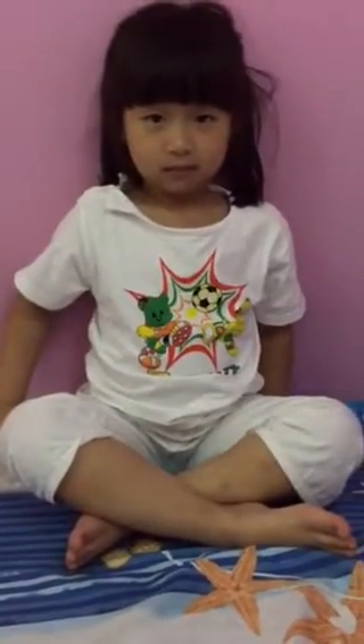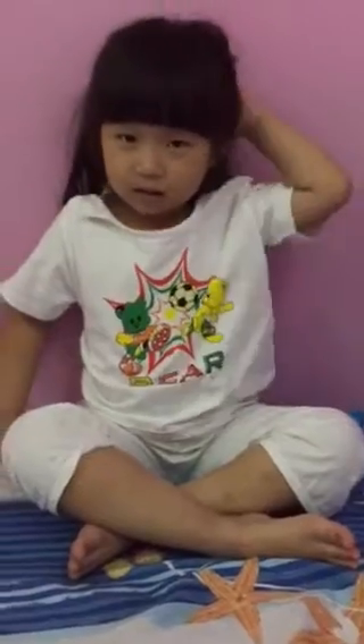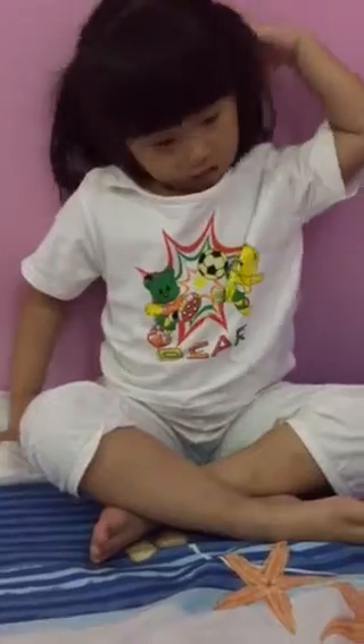Good evening. Today I am Mr. Kurt, your teacher. What's your name? My name is Katie. Okay, so we start the test.